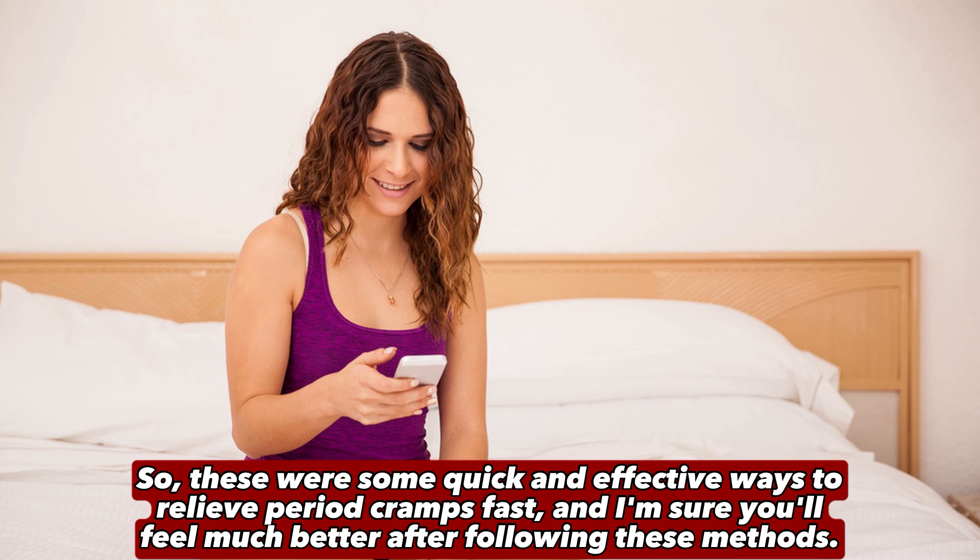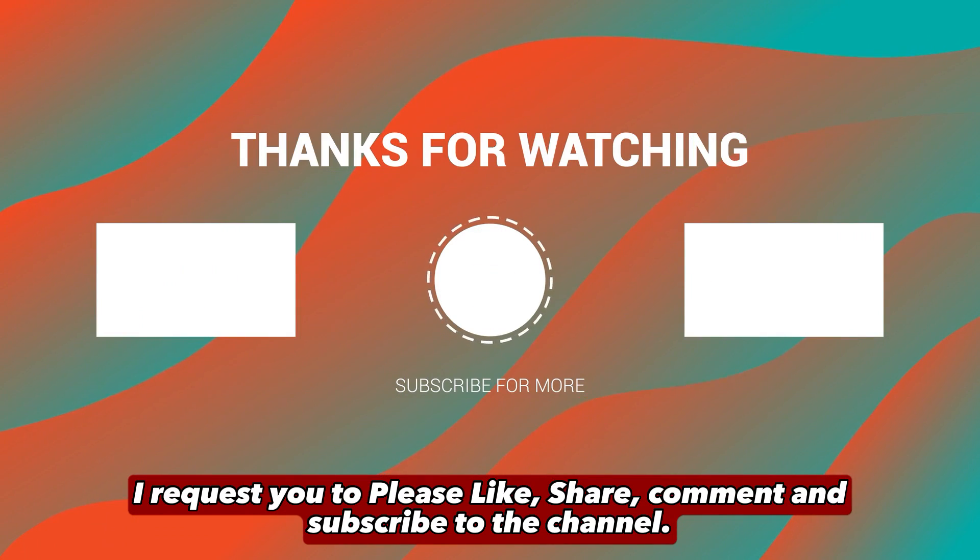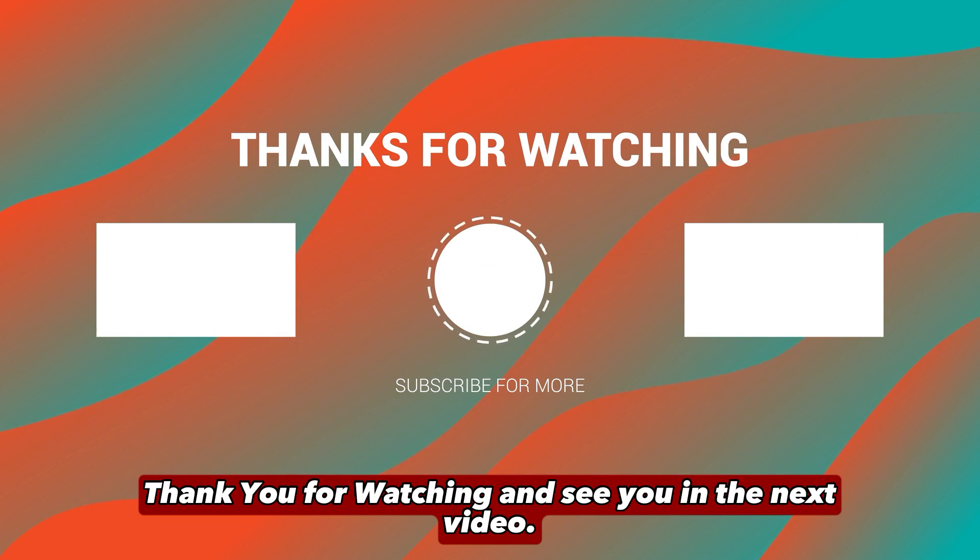So these were some quick and effective ways to relieve period cramps fast, and I'm sure you'll feel much better after following these methods. I request you to please like, share, comment, and subscribe to the channel. Thank you for watching and see you in the next video.